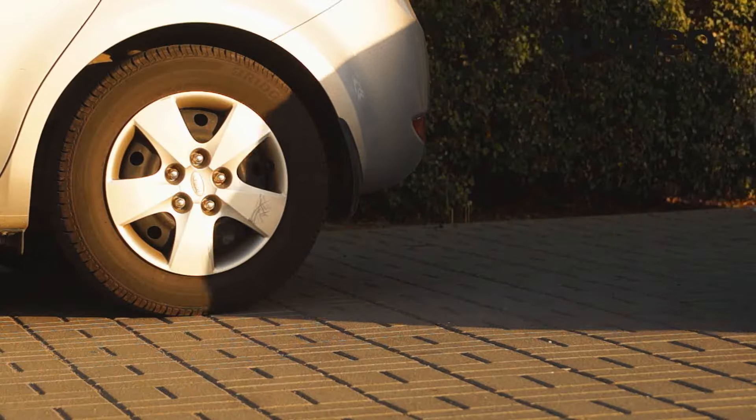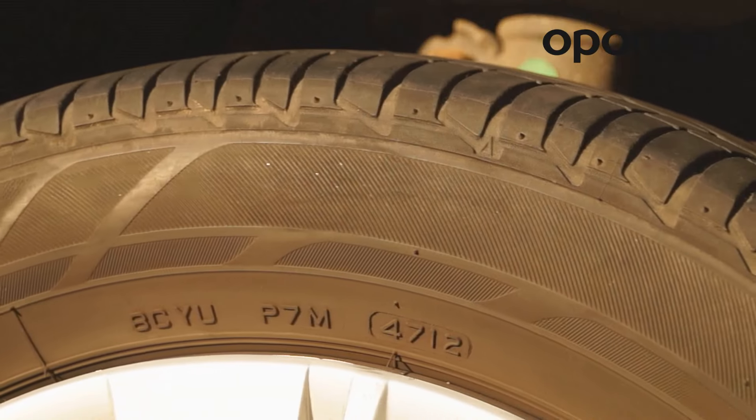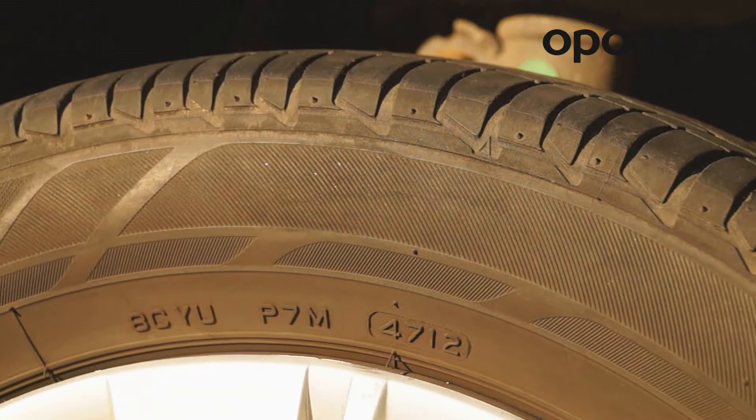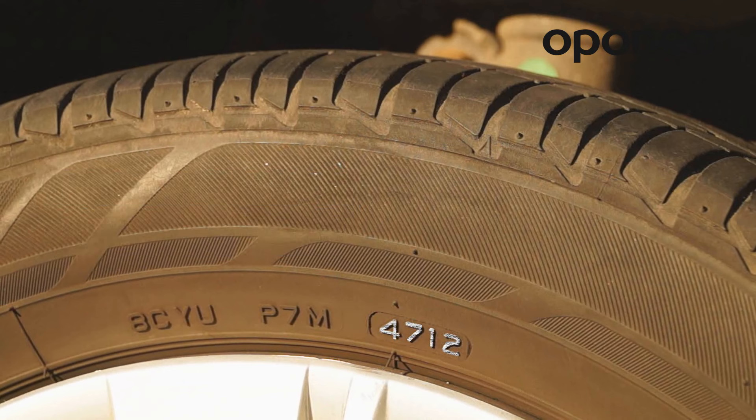In the three-digit labeling there was no certainty as to which decade was regarded. That is why the fourth digit was added after 2000. For example, 4712 indicates that the tire was manufactured in the 47th week of 2012.